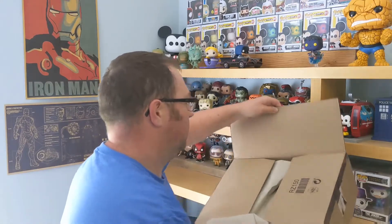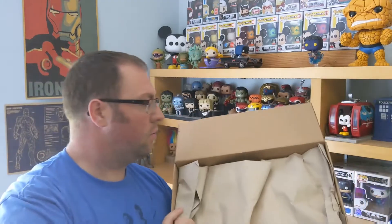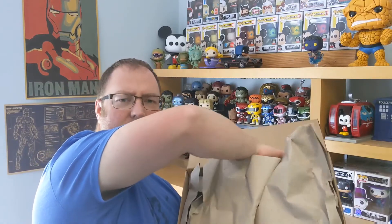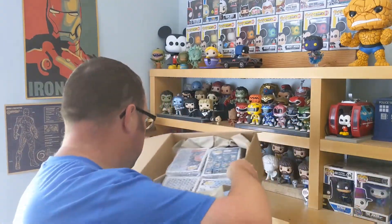Let's get into the box, shall we? Nicely packaged — that's what we like. The question is, what is in the box? I can't remember how many Pops he said was going to be in here, but let's have a look. We've got four Pops.